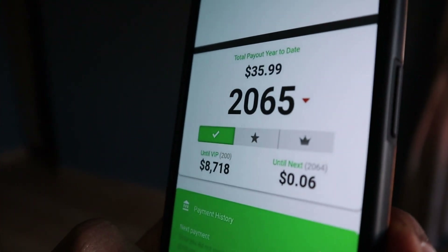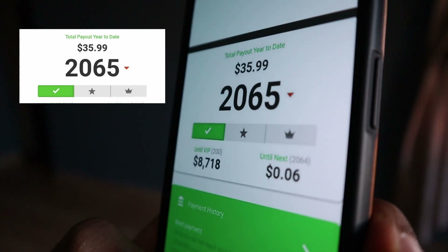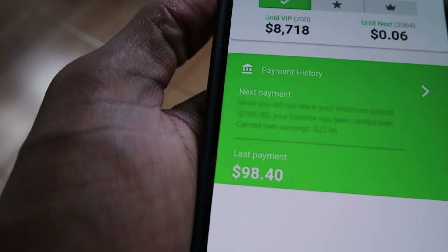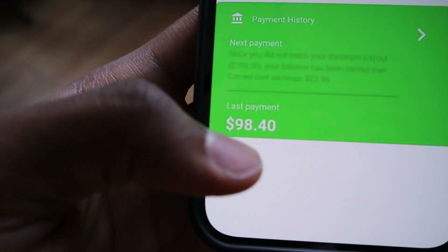This is a pending payment of about $35.99 unpaid on this account right here, and down here you can see this is another $98.40 previously paid using this exact website.